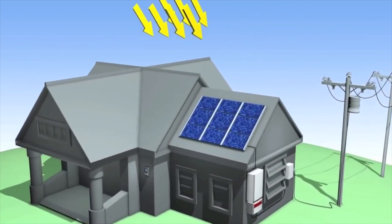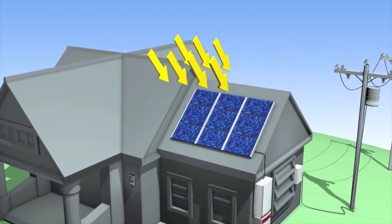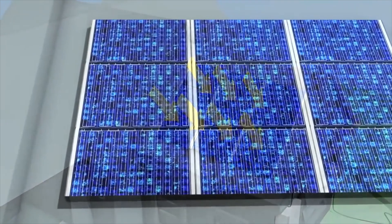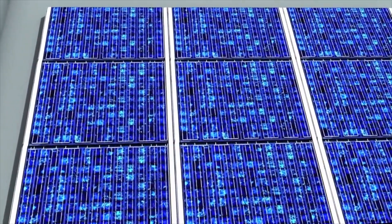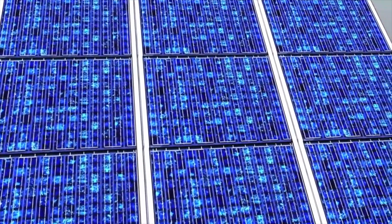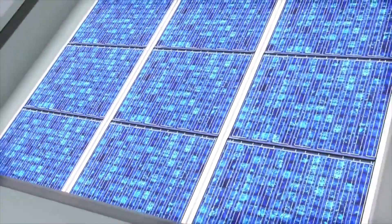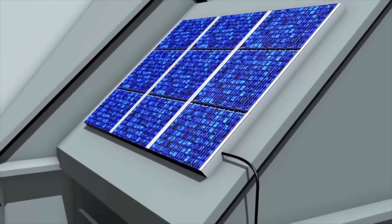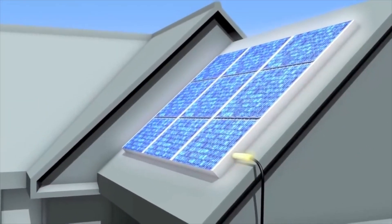When sunlight hits the solar photovoltaic PV modules, they convert light energy into electrical energy that can power your home. Solar PV systems are connected to the grid, allowing you to draw electricity from either the PV system or the utility company's grid, ensuring consistent power performance for your home.